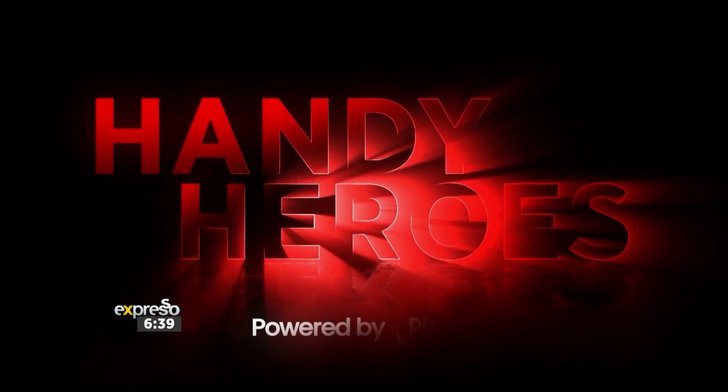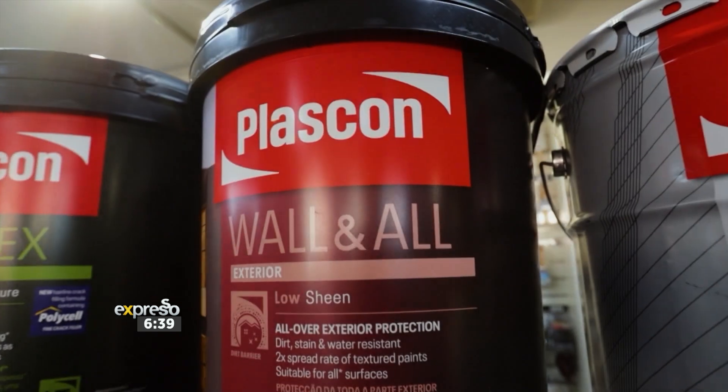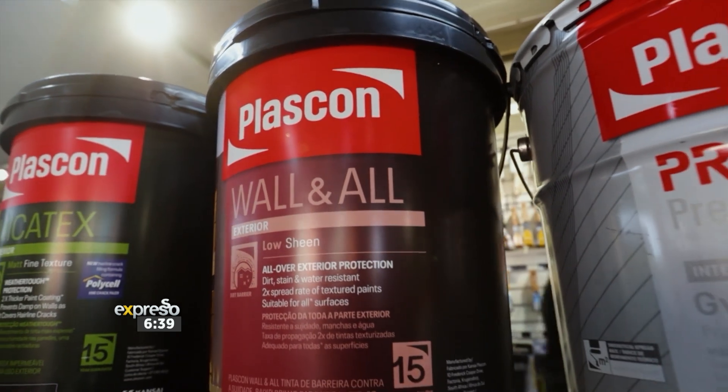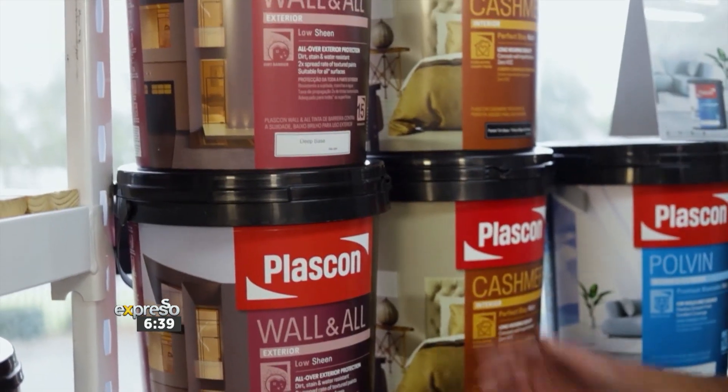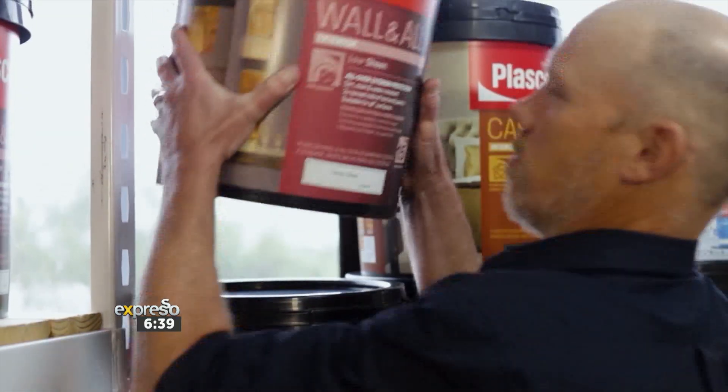Today's Handy Heroes is powered by Plascon Wall and All — unmatched dirt, stain, water, and fade resistance to keep your walls beautiful for years. Plascon: Together, we've got this.